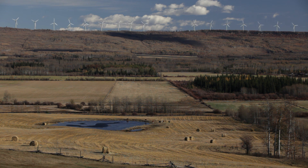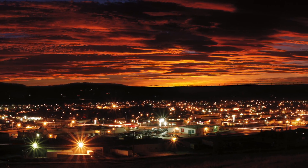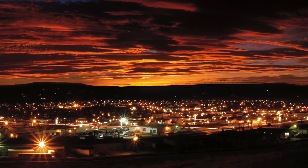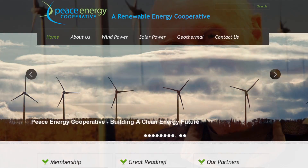Bear Mountain Wind Park was the very first large-scale wind development in British Columbia. The Peace Energy Cooperative was the first of its kind in Western Canada — a for-profit co-op that looked to maximize returns for its members, local Dawson Creek residents.